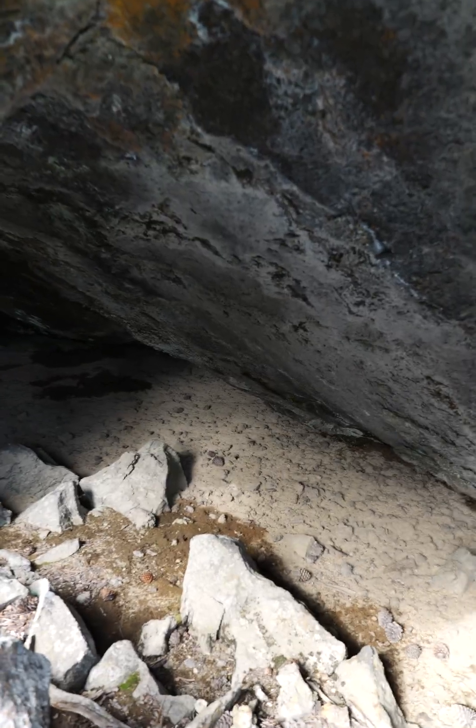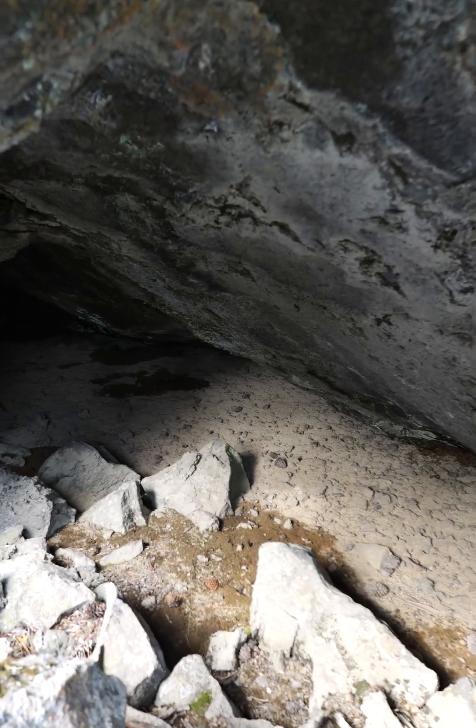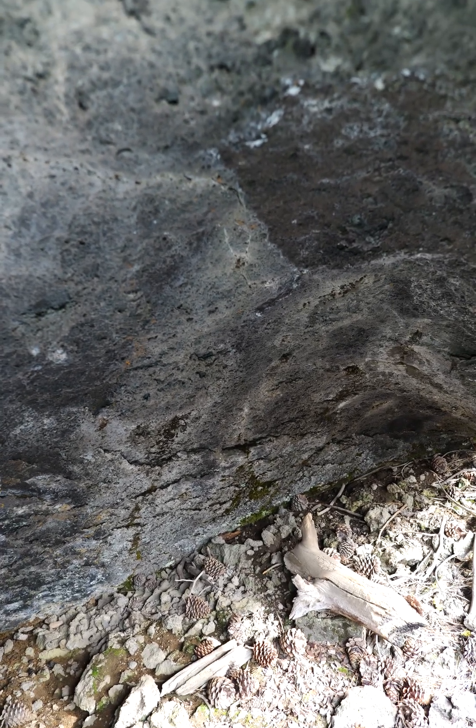On cave 79, I think this is called Insi Cave — I-N-S-I. I'm almost standing up here; the cave is actually pretty wide.